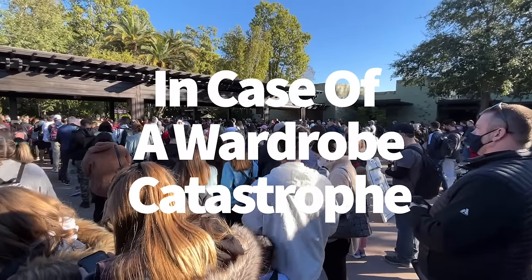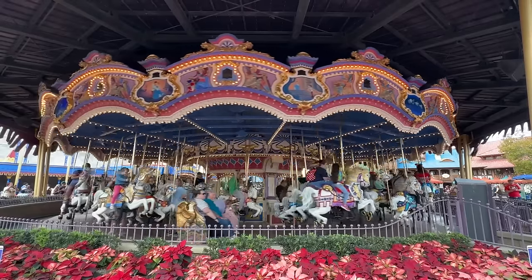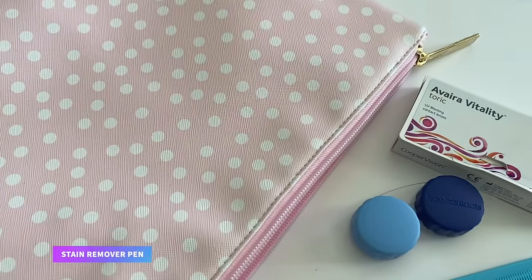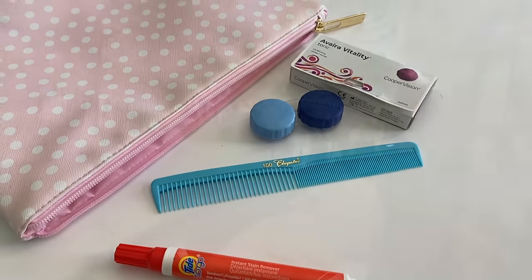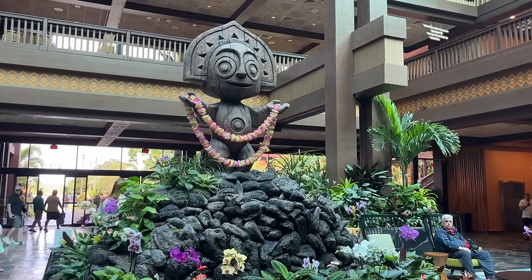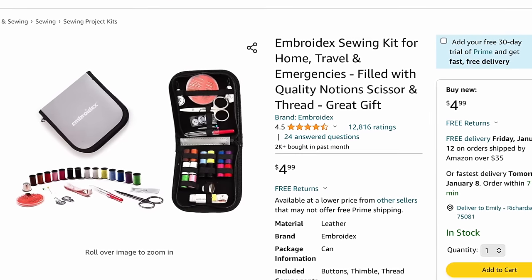Our next category is wardrobe catastrophe. When you're in the parks, you're pushing your shoes and shorts and socks and shirts to their absolute limits. For example, let's say you're enjoying a delightful Mickey premium bar when a big glob of chocolate lands on your nice white Disney tee. That's why we highly recommend bringing a stain remover pen to pre-treat any stains so they don't permanently ruin your clothes. It's not just stains you've got to look out for — it's rips and tears too. Pack a small travel sewing kit complete with scissors, thread, sewing needles, and extra buttons. You can find these travel kits online for around $5.